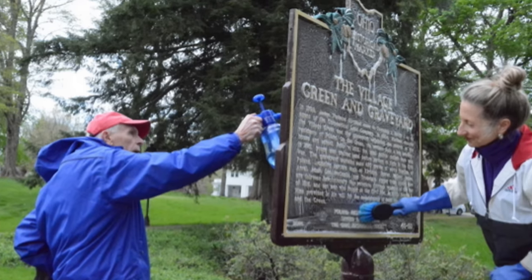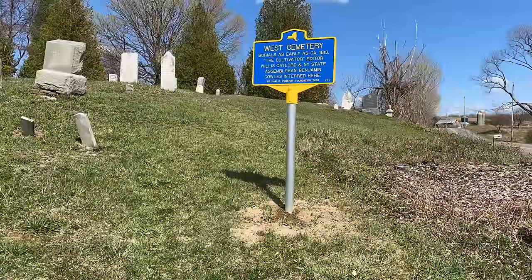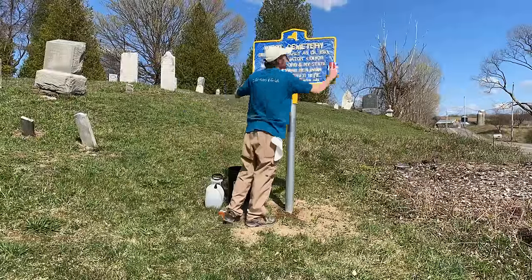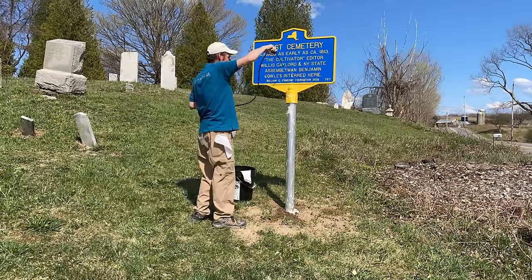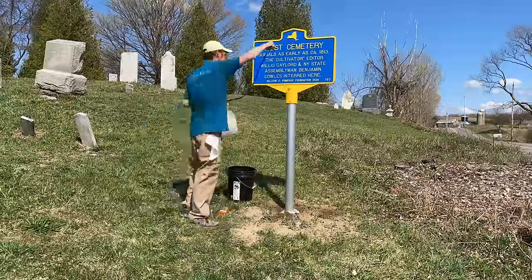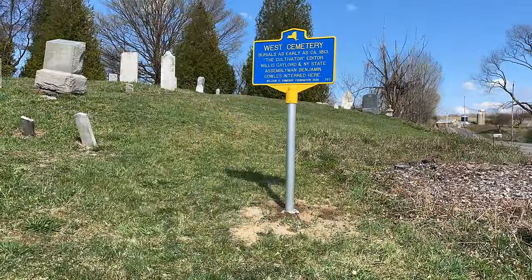This year, April 29th is National Historic Marker Day in the U.S., which is held annually on the last Friday of April. The day was created by Syracuse, New York-based non-profit William G. Pomeroy Foundation, which has funded 1,700 historic markers across the country. National Historic Marker Day encourages communities to take some time to clean and maintain some of the more than 150,000 markers across the United States.